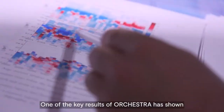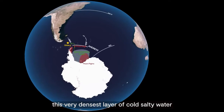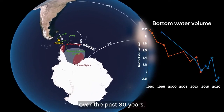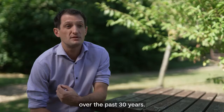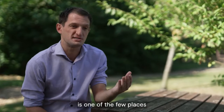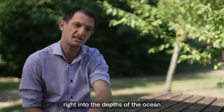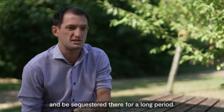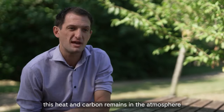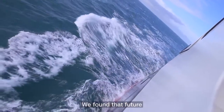One of the key results of ORCHESTRA has shown that the Antarctic bottom water — this very densest layer of cold, salty water that actually fills the entire ocean basin — has been reduced over the past 30 years. This is climatically really important because Antarctic bottom water is one of the few places where heat, carbon and oxygen can actually be injected right into the depths of the ocean and sequestered there for a long period. By not doing so, this heat and carbon remains in the atmosphere and potentially has significant climate feedbacks on all of us.